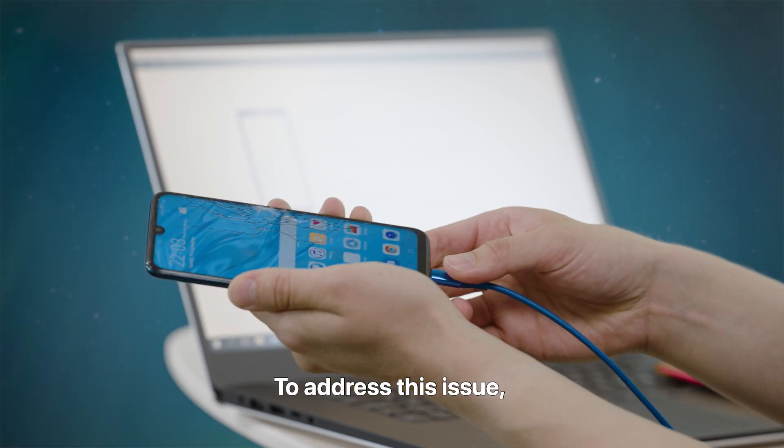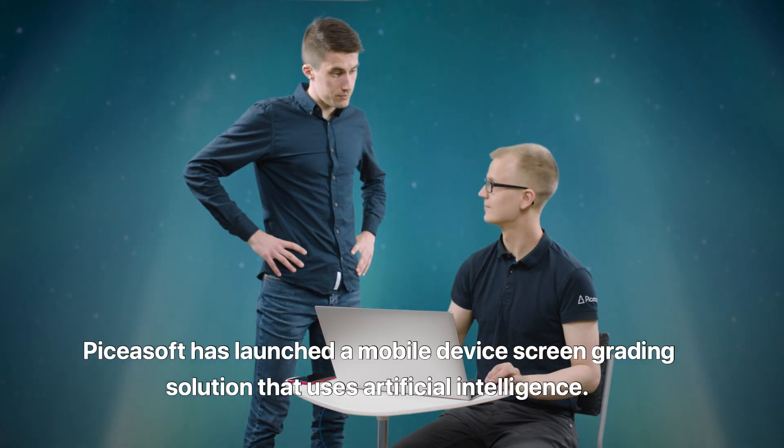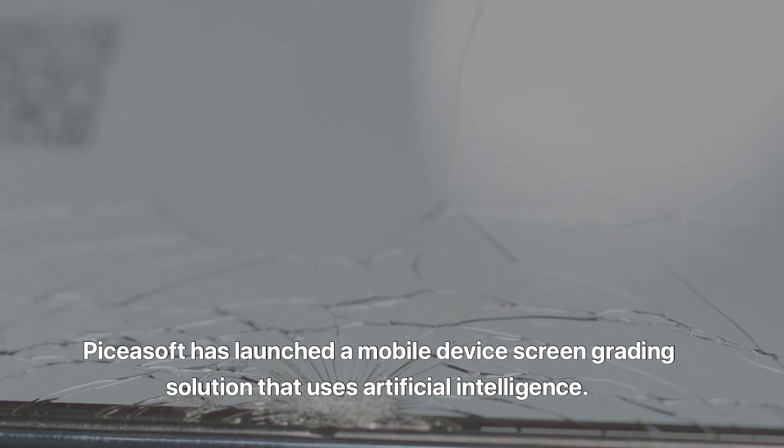To address this issue, BKSoft has launched a mobile device screen grading solution that uses artificial intelligence.